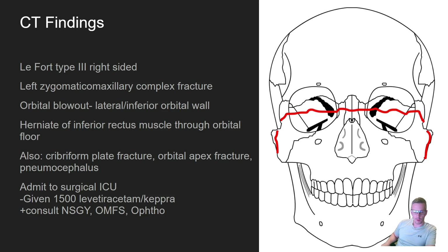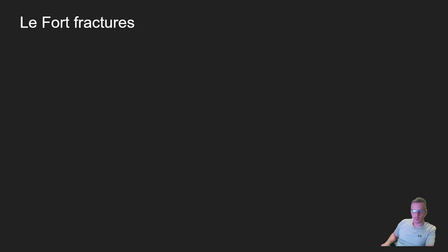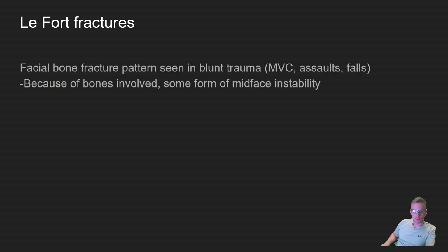He was admitted to the surgical ICU, given Keppra, and then all the specialists — including neurosurgery, oral maxillofacial surgery, and ophthalmology — saw the patient emergently.